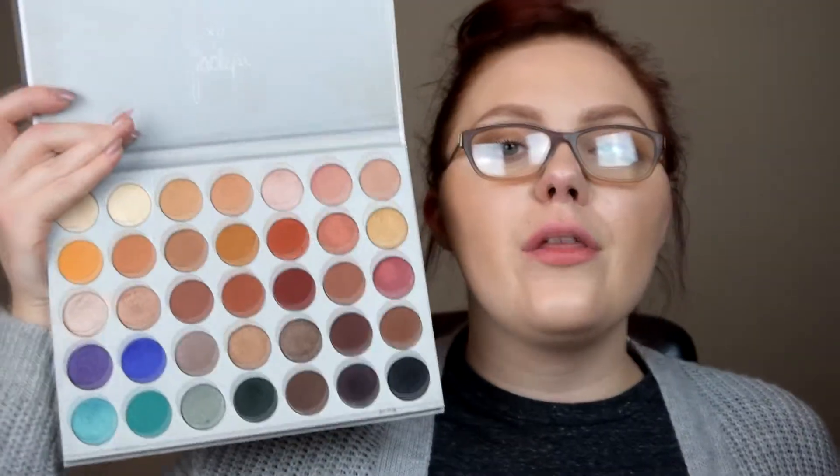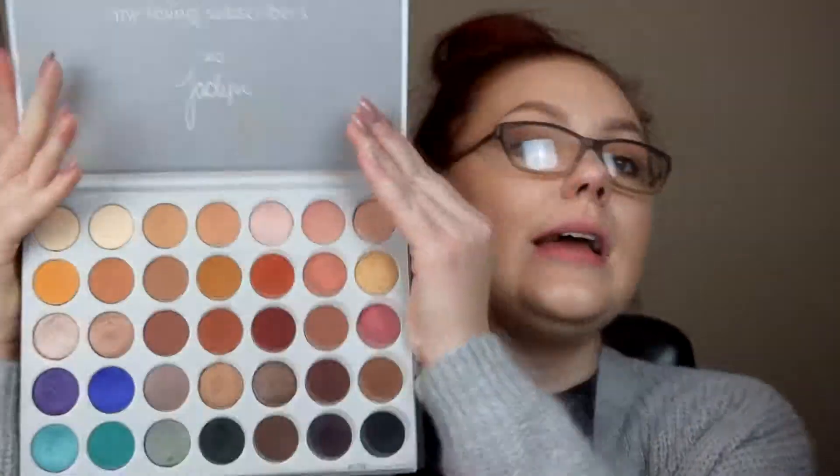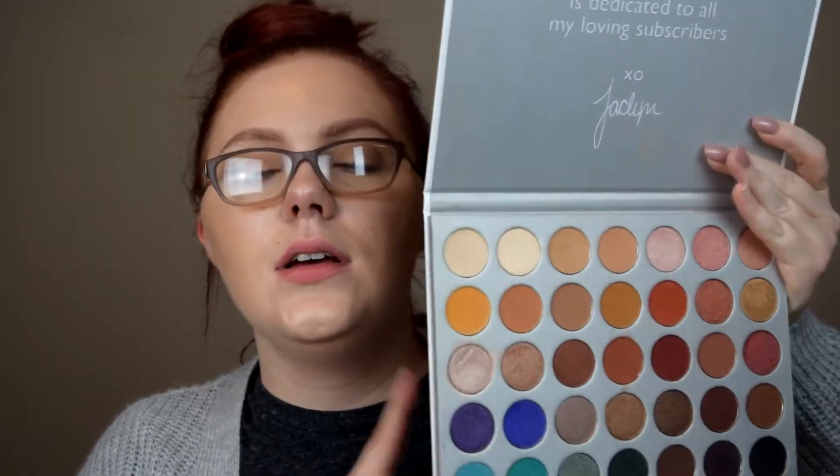Now I have my go-to eyeshadow palette that has all my favorite colors — you can create so many different looks with it, from a simple look to a bold look and anything in between. This is the Jaclyn Hill Collaboration with Morphe palette. You get 35 different shades and it's like $38, which is a really good deal. You have really good size pans and so many options. This is my go-to eyeshadow palette for every single look I do.